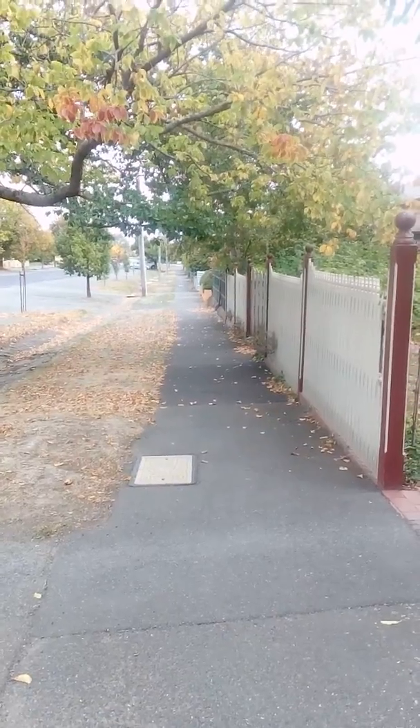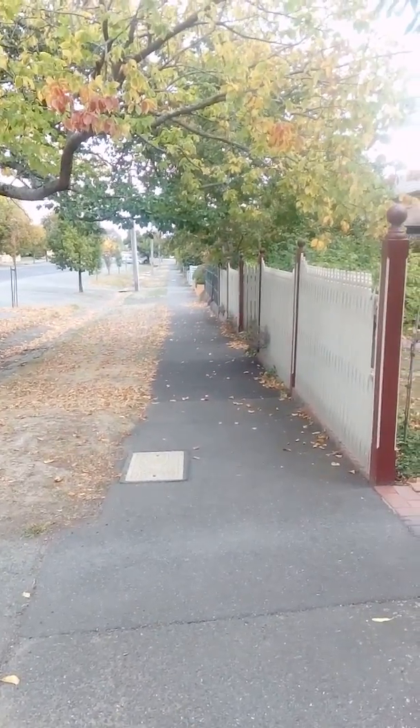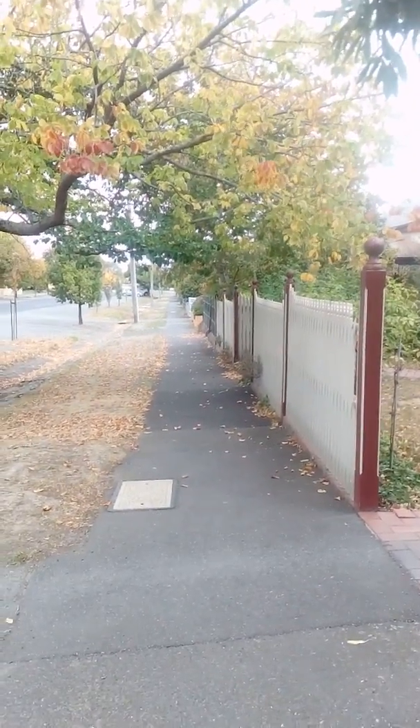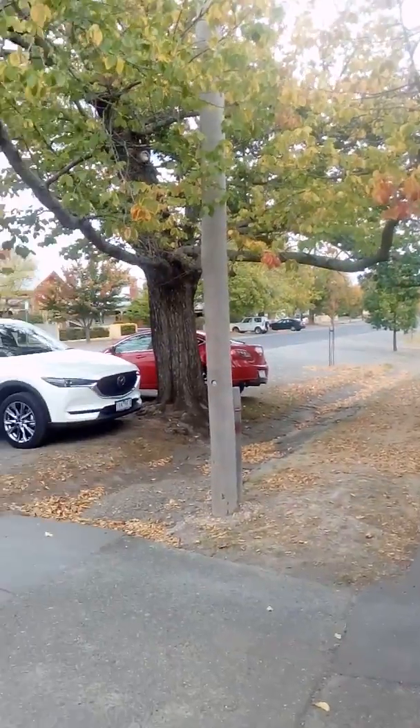Then it's down — actually a bit of a downhill, that's the worst bit — actually a big drain at the bottom. Just waiting for him to come back now, so I'll just show you the streets.